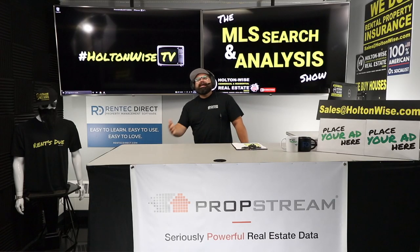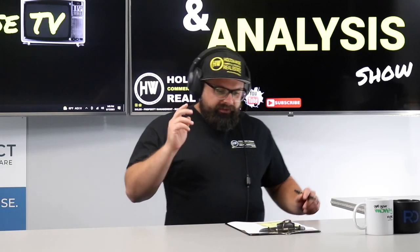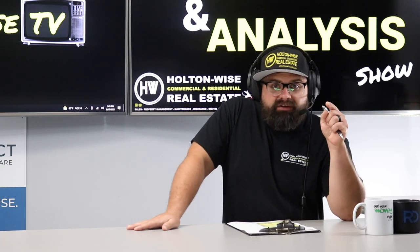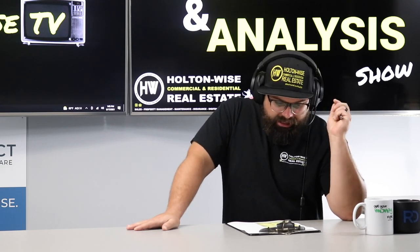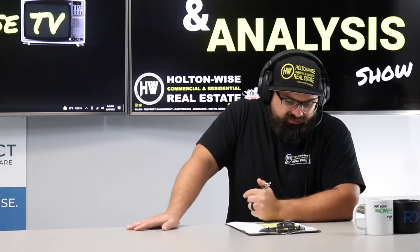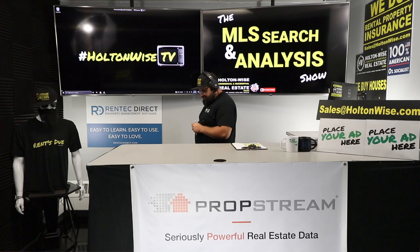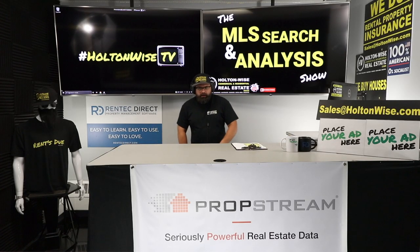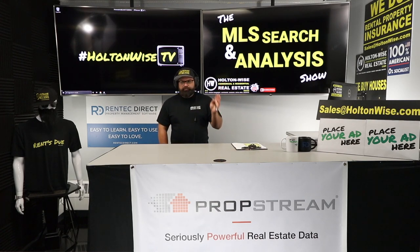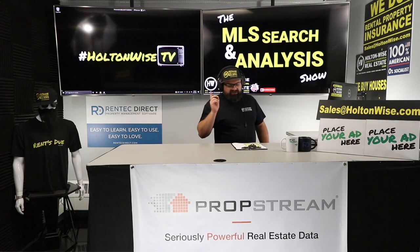Welcome to the MLS Search and Analysis Show. This is Holton Wise TV and I am your boy James Wise. Today I'm going to be doing two things. One, I'm going to be busting the 50% rule myth. And two, I'm going to be helping out local investor, my man from Rocky River, Mike. My man Mike is interested in a seven-unit apartment building, and I'm going to go through that thing with you top to bottom to make sure we figure everything out so you can make the most informed decision.